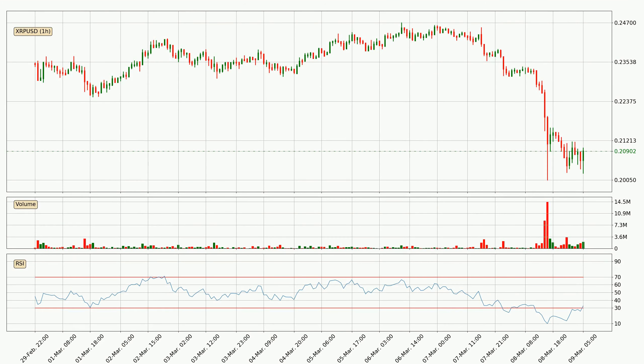Jumping to the hourly relative strength index, the hourly RSI of 33 can be found in the lower region, meaning that the price is being more or less oversold and we can expect a comeback, or for the price at least to remain stable for some time.